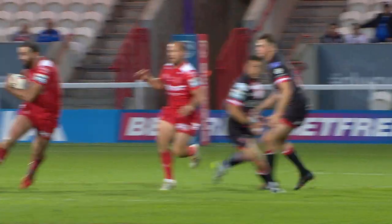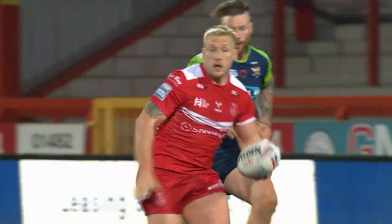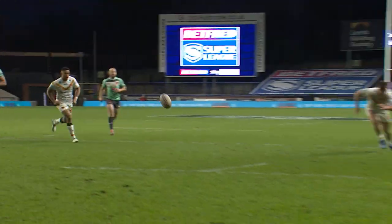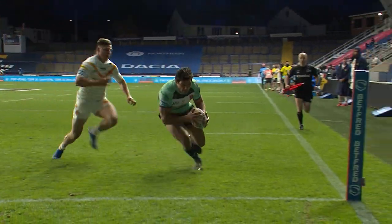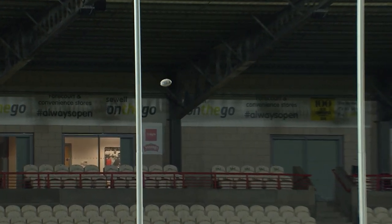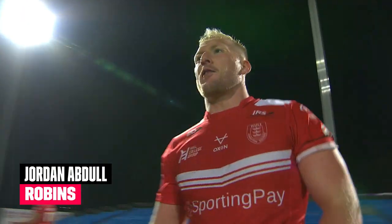Jordan Abdull fits the mould of what Tony Smith's after in a player, and they've got the license to play. Abdull towards the corner, right hole, and right hole wins the race, would you believe it? Abdull now with a chance to perhaps win it for Hull Kingston Rovers, and there is the goal, a drop goal from Jordan Abdull.